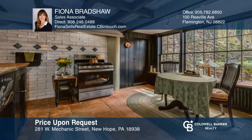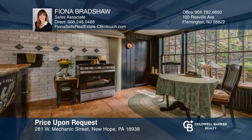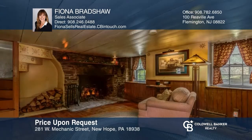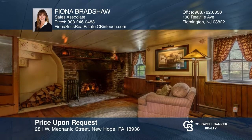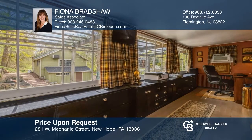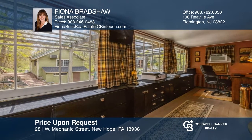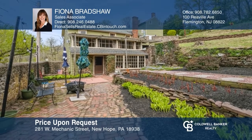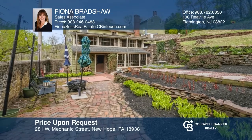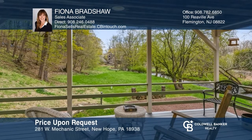This one-of-a-kind offering features three dwellings with historic character and charm upon the Aquaton Creek with picturesque views. Features include beamed ceilings, pumpkin pine floors, stone walls, and beautiful outdoor spaces perfect for alfresco dining. This rare, well-cared-for find offers so many opportunities. Fiona Bradshaw has the keys to your new home. Call today.